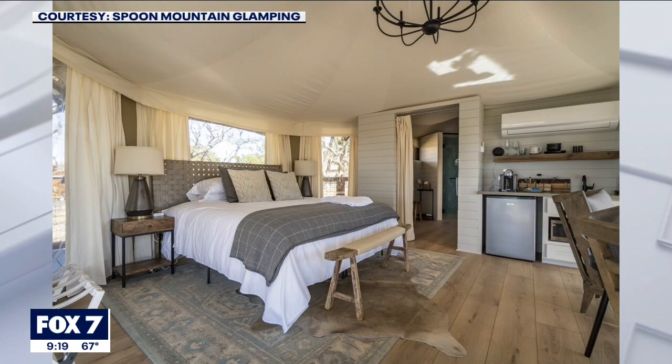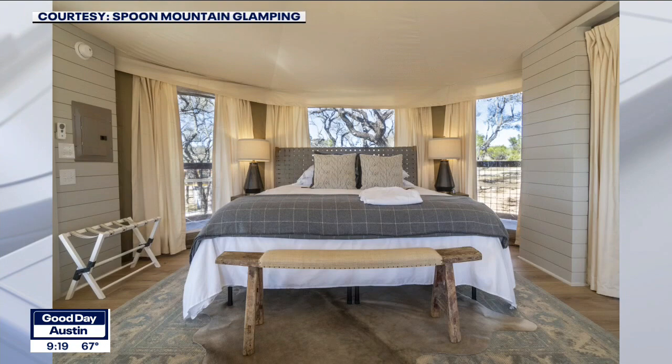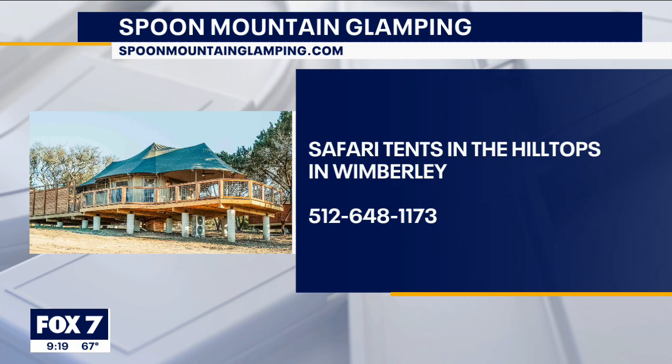Where can people get more information? SpoonMountainGlamping.com, and you can also follow us on Instagram at SpoonMountainGlamping. How cool is that? Sign me up for vacation here because this is pretty dreamy. Spoon Mountain Glamping — we're live in Wimberley this morning. I saw about four or five things in there I wanted to do. That looks amazing, just hanging out in the Hill Country — you can't beat that, Tiara. Thanks.